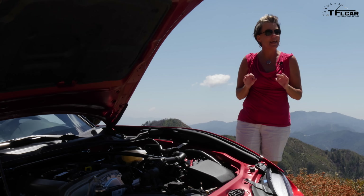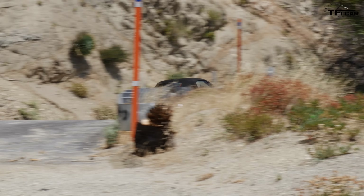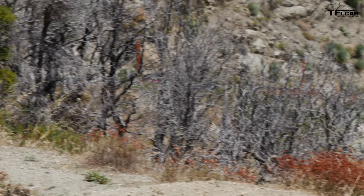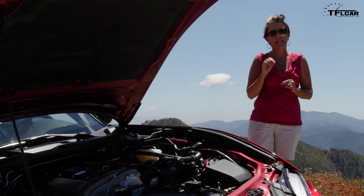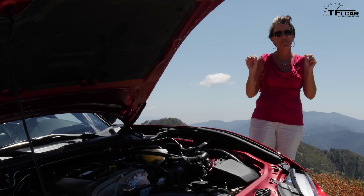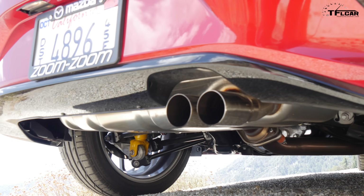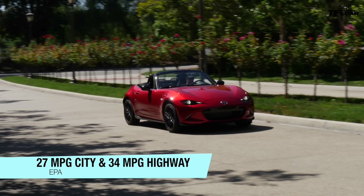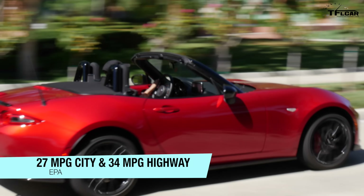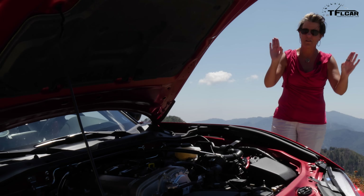You can get an automatic with this car, but if you have both your legs and you get an automatic, I will literally come to your house and hunt you down because this car deserves to be driven with a manual. Fuel ratings of this car are 34 out on the highway and 27 in the city. Expect a little bit more with the automatic, but just don't.